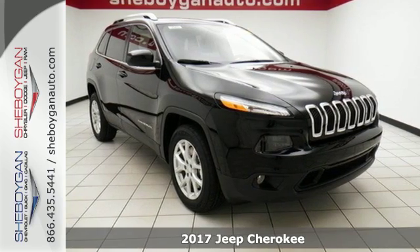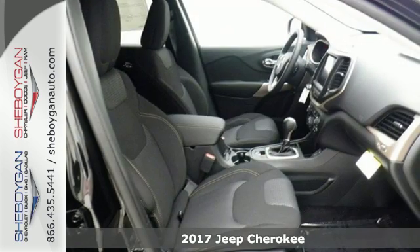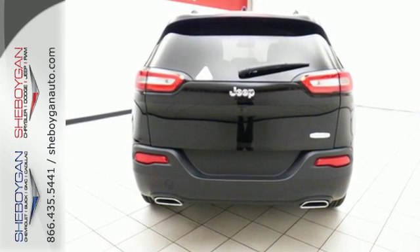Here's a 2017 Jeep Cherokee. Take the long way home in this adventurously civilized Cherokee. A smooth, sedan-like ride is enhanced by a versatile interior that can comfortably carry passengers and loads of cargo with equal ease.